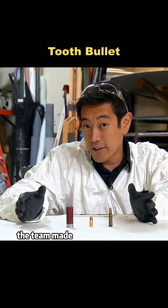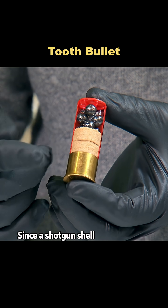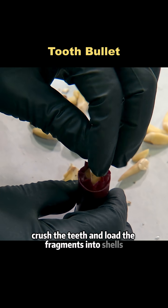To test that claim, the team made three kinds of tooth-based projectiles. Tori handled the shotgun load. Since a shotgun shell contains many pellets, his approach was simple: crush the teeth and load the fragments into shells.